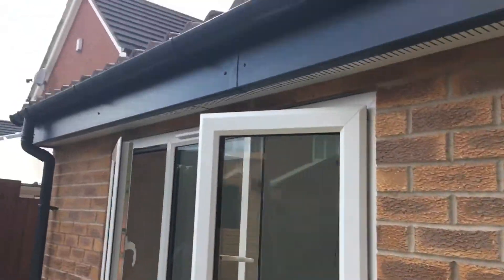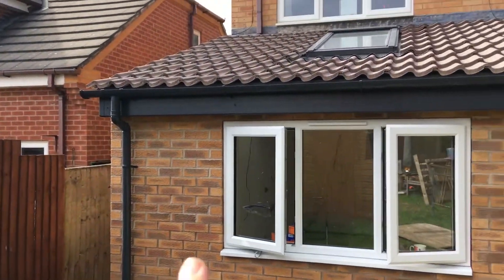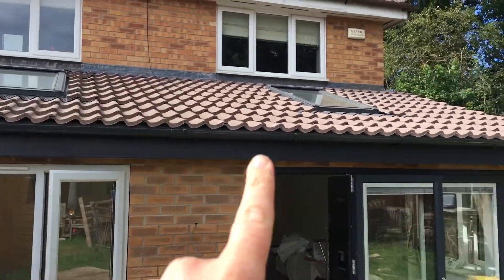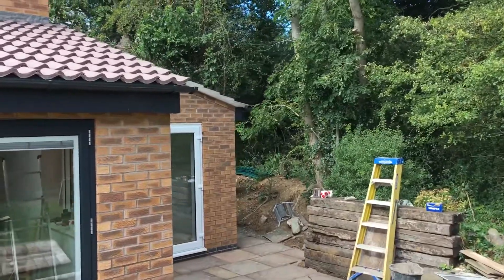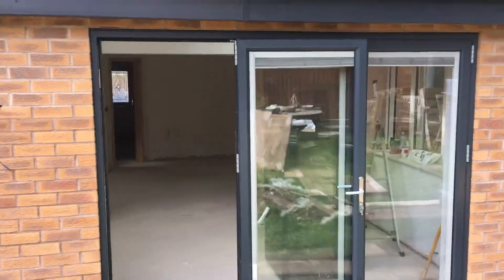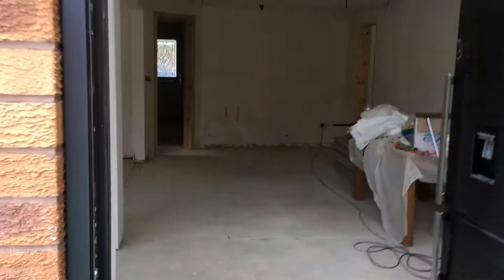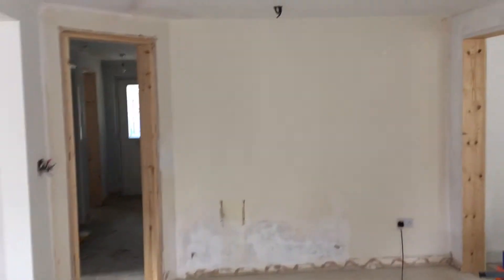I don't think you've seen this - drain pipes have gone in, and there's also a fascia around the side. So as I say, floor tiles are getting installed tomorrow.